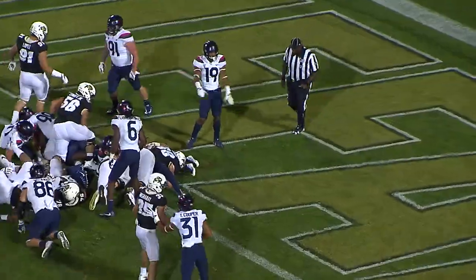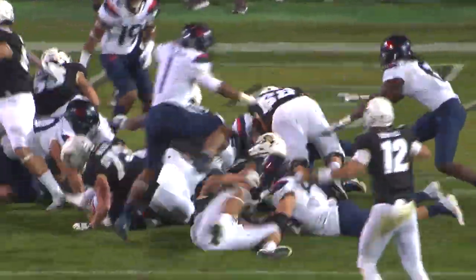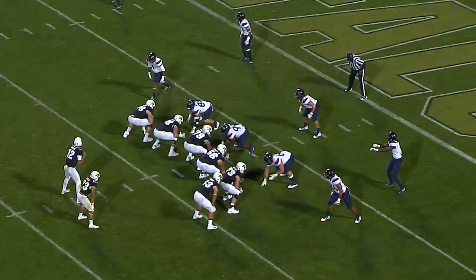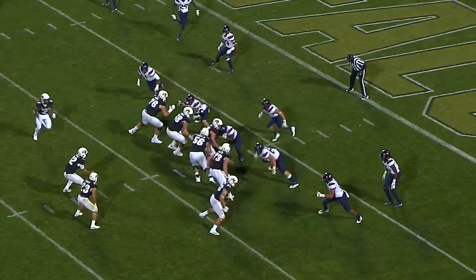Third down, goal to go from the one — you give it up to Philip. He dives forward, keeps the legs turning to the end zone — TOUCHDOWN! TOUCHDOWN Colorado! Down at four for the 70-yard line.